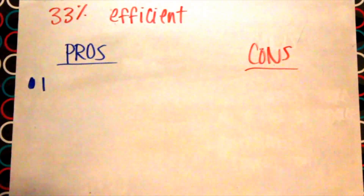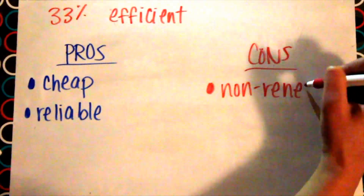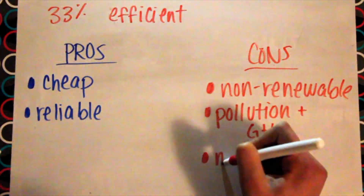The pros of coal are that it's cheap and very reliable. The cons are that it's non-renewable, it creates pollution and greenhouse gases, and mining can be dangerous.